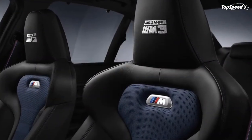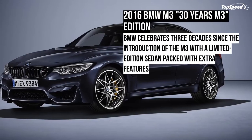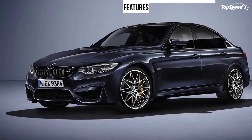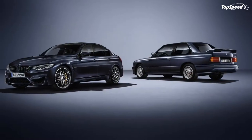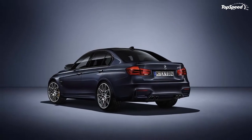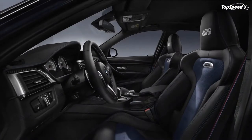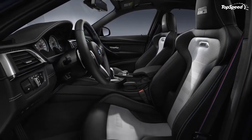Updated for the 2016 model year, the high-performance four-door is expected to be replaced by a new model in 2019. Much like any generation before it, the M3 has spawned numerous special edition models, while customers also had access to exclusive features and colors via the Individual customization program. With the M3 nameplate celebrating three decades since its introduction in 2016, BMW has launched the limited '30 Years M3' edition.